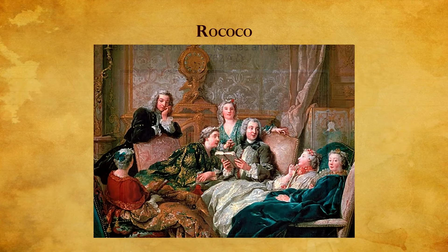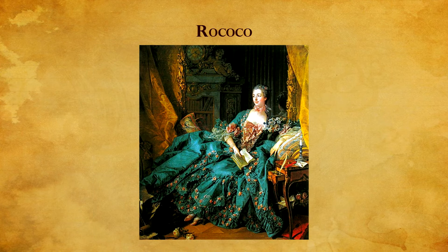The wealthy lived extravagant, sensuous, and pastoral lives in a fantasy land, oblivious to the misery and growing militancy of the poverty-stricken masses. These popular books remained in vogue until the French Revolution of 1789, which brought the monarchy and the Rococo era tumbling down.